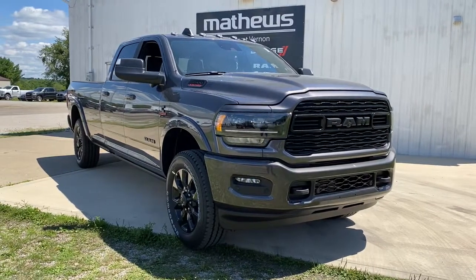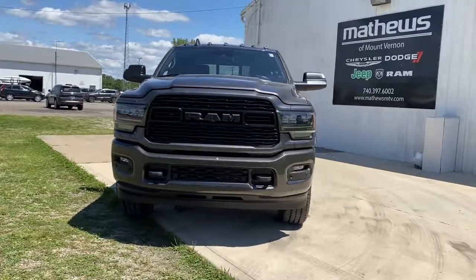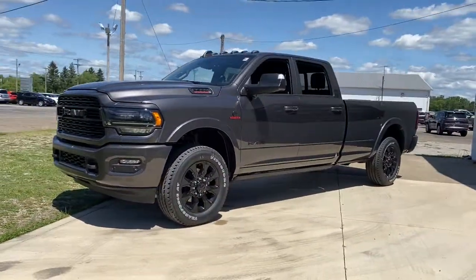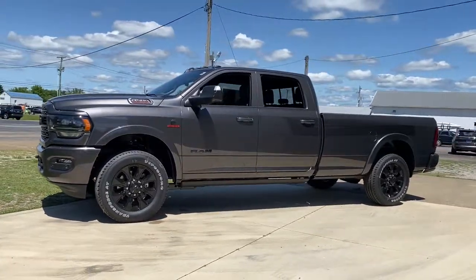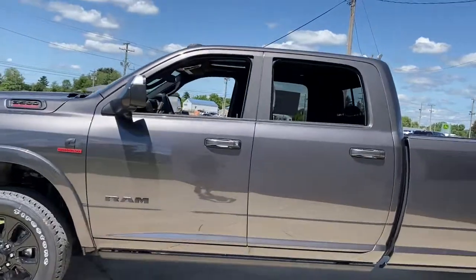Here is a wonderful 2022 Ram 3500. Get the features you need and the comfort and style you've been hoping for. This well-equipped vehicle is an excellent value and will help you make the most of every drive. All you need to do is relax and enjoy the ride.